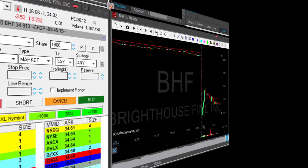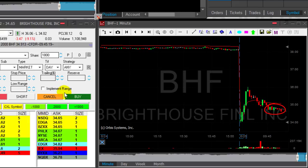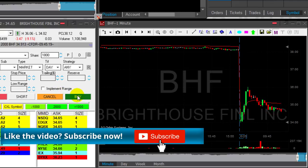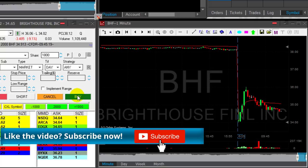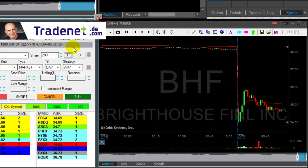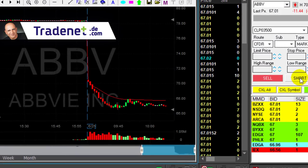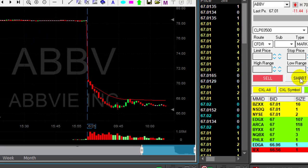BHF is moving and it's very close to my target. I took just 2,000 shares. At the first sign of pullback I took my partial. I don't want to take high-risk trades anymore — I'm nicely up and I'm keeping it that way.